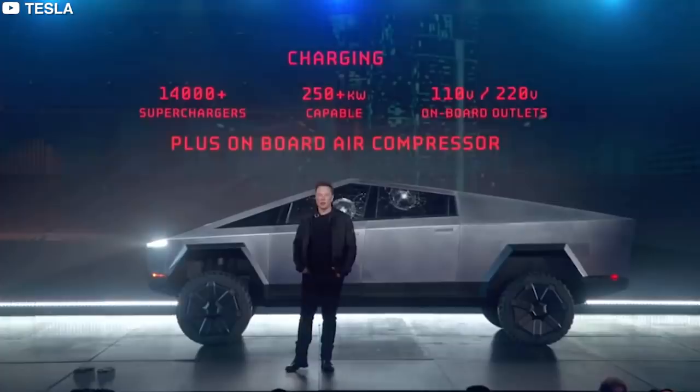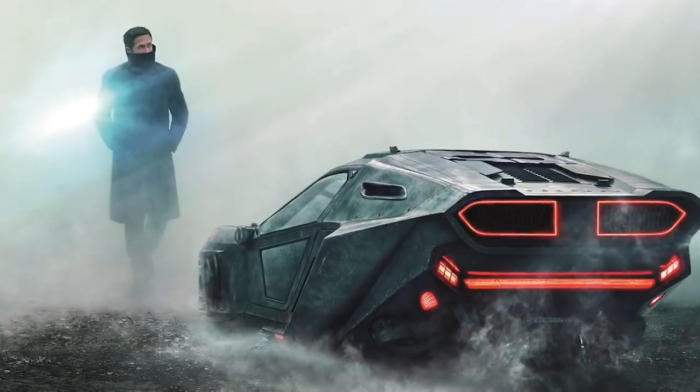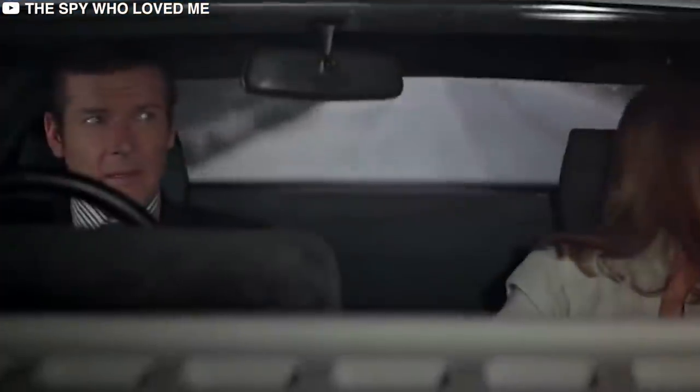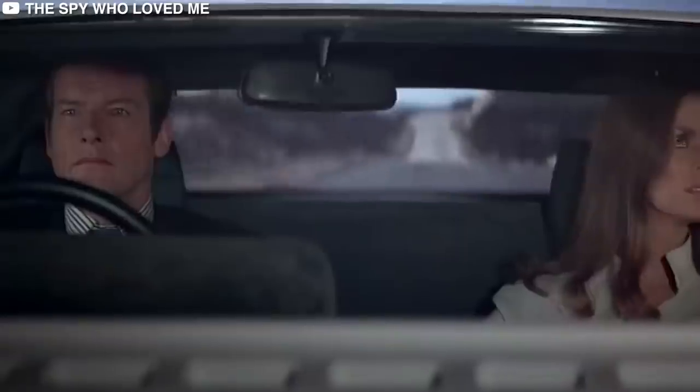The Cybertruck was inspired by films. Musk stated that the design was heavily influenced by two movies: Blade Runner and The Spy Who Loved Me. He said the Lotus Esprit, which was featured prominently in the Bond film, served as a major source of inspiration for him.